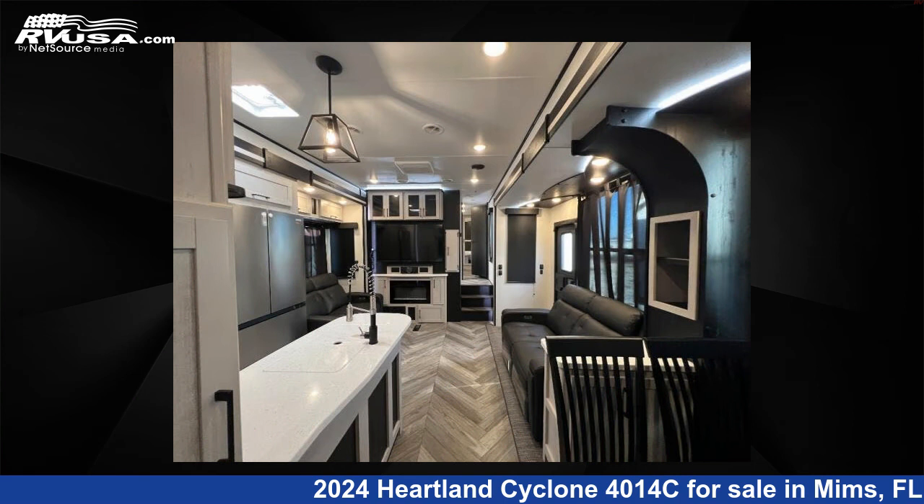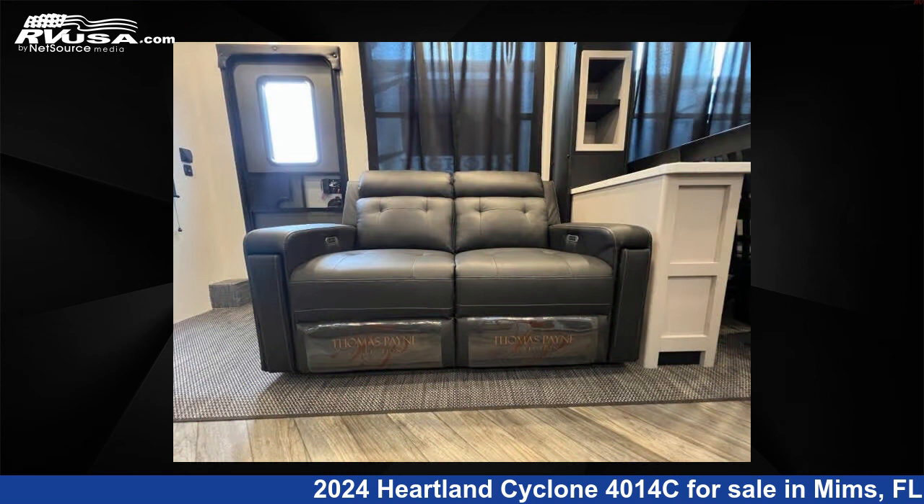The floor plan layout of this toy hauler features a front bedroom, loft, two entry/exit doors, and two full baths.